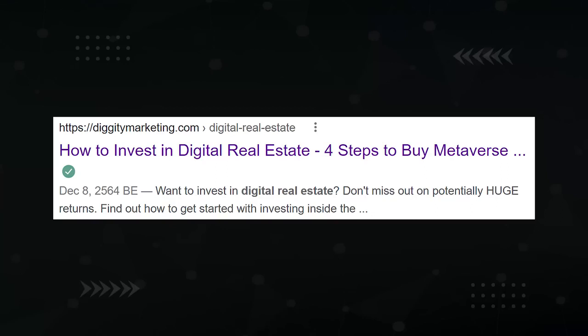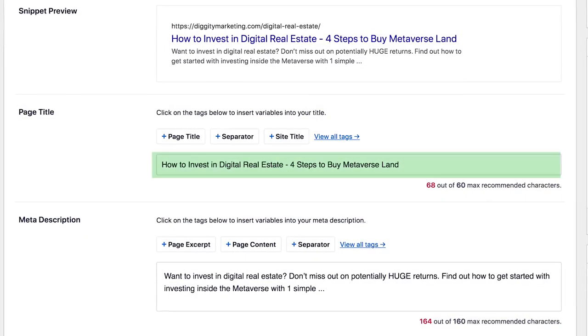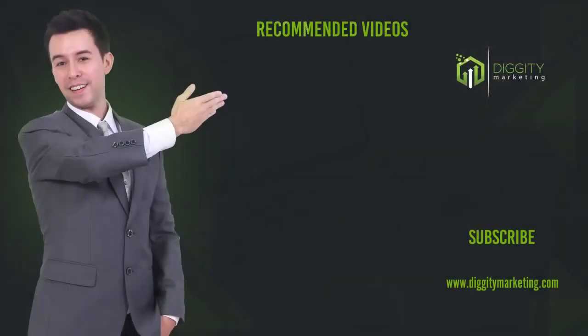Last but not least, you want to add a meta title and meta description. These define what your listing will look like in the Google search results. For the title, just copy the same title that you wrote earlier. The description should be descriptive, of course, and include keywords so they get bolded in the search results. So now this perfectly optimized article is ready to be published. Congratulations, you just went through the full journey. In a future video, we'll take a look at how this article did, so make sure to subscribe so you don't miss it.